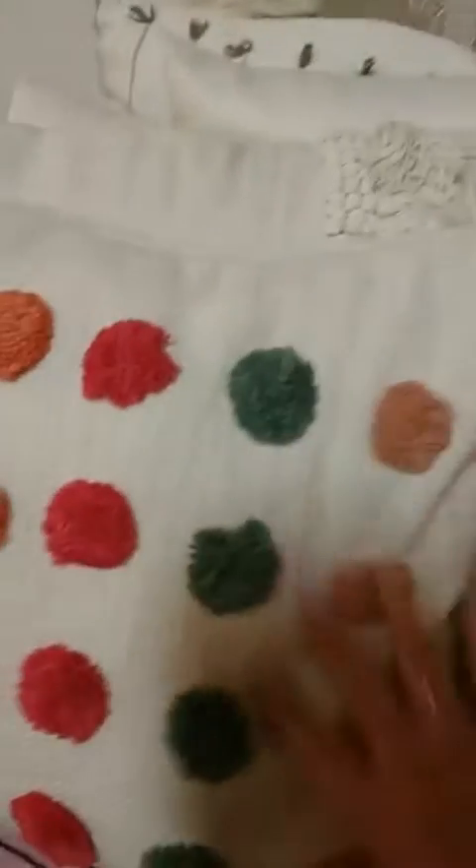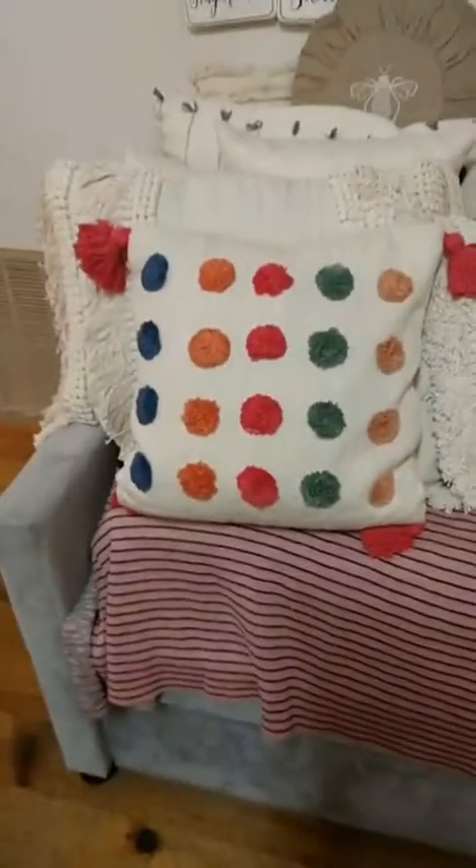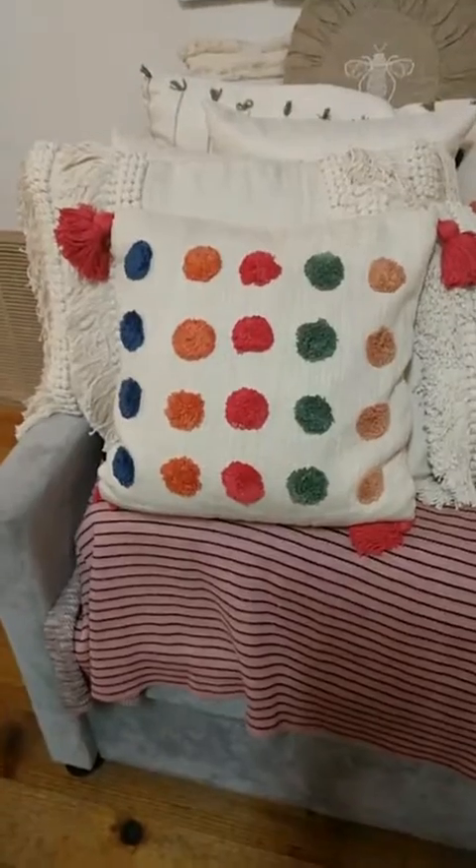So these are my pillows. Let me turn this around. These have little pom-poms on them in all these different colors with the tassels on the ends. This is a 14 by 14 inch pillow. It's really fun and whimsical.